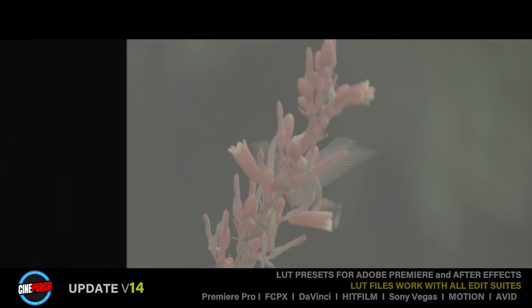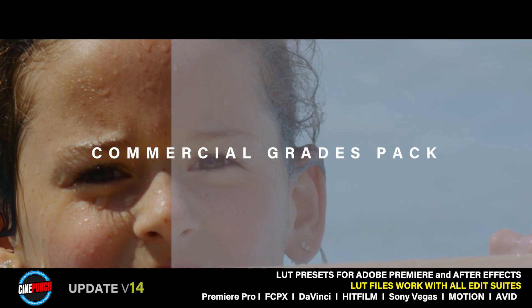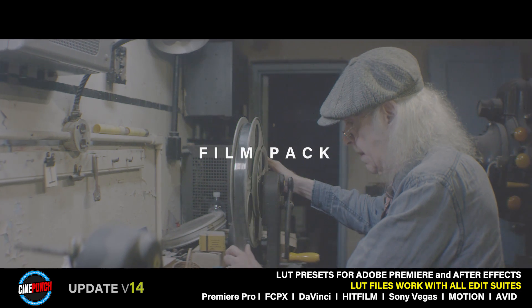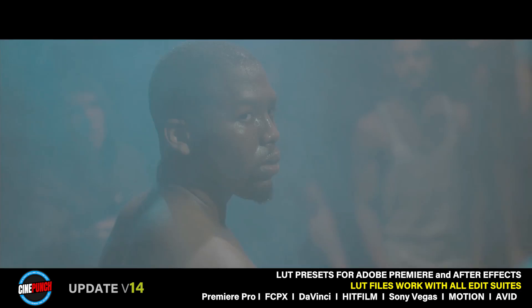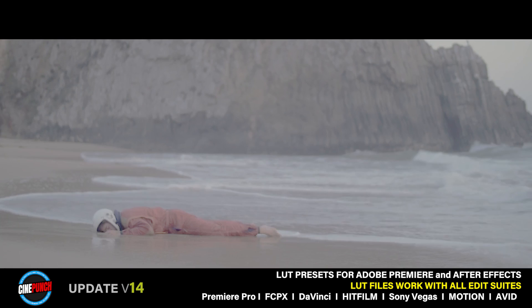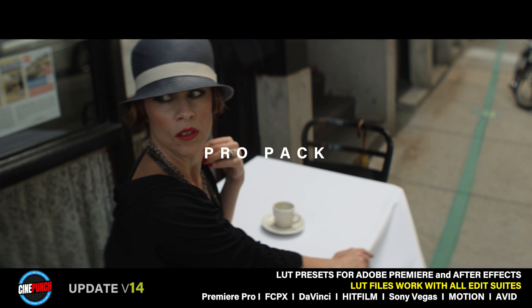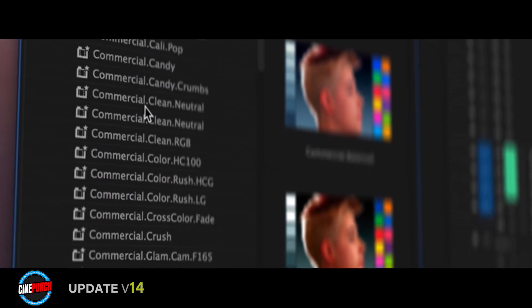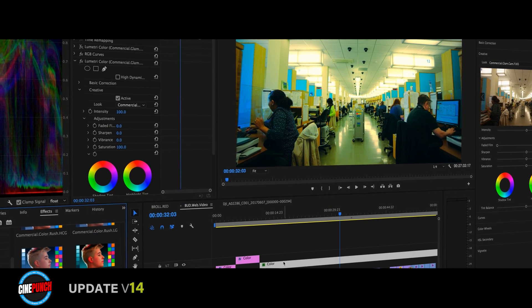Letmaster is a comprehensive colour suite providing a wide array of professionally graded colour looks. Presets for Adobe Premiere allow you to preview Letmaster colour looks — just drag and drop colours into the timeline and utilise Premiere's colour panel.